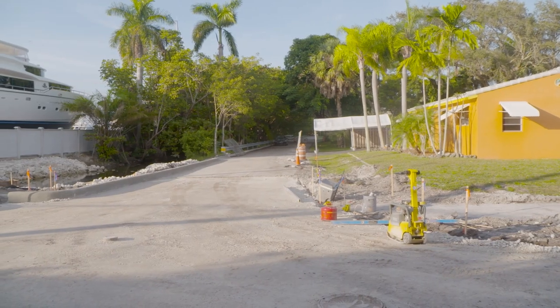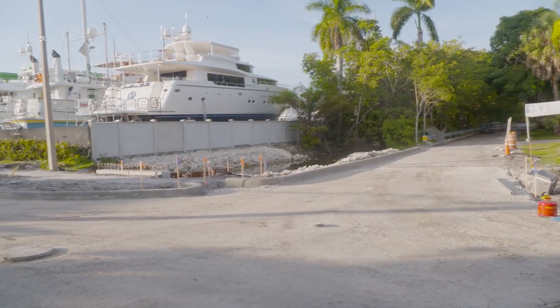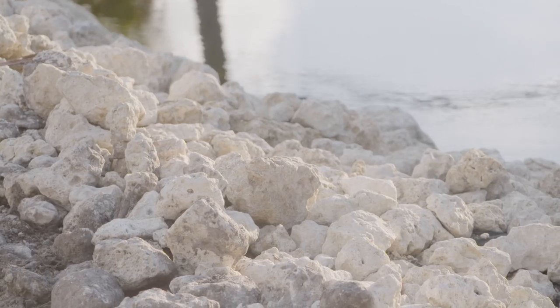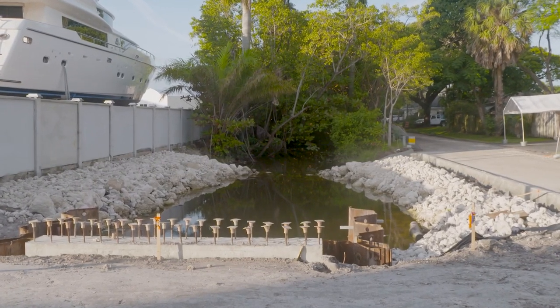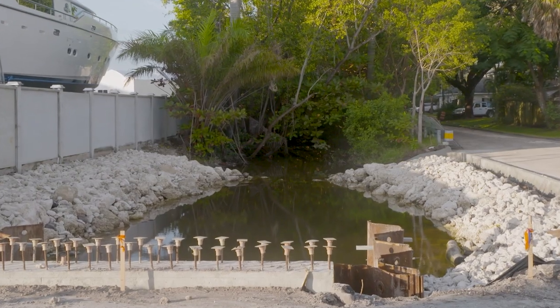the major components of the drainage system have been completed and are in place around the Coconut Drive Canal. The north side of the canal has the erosion control blanket, which is the stones that have been installed to provide not only energy dissipation, but erosion control for the canal system.